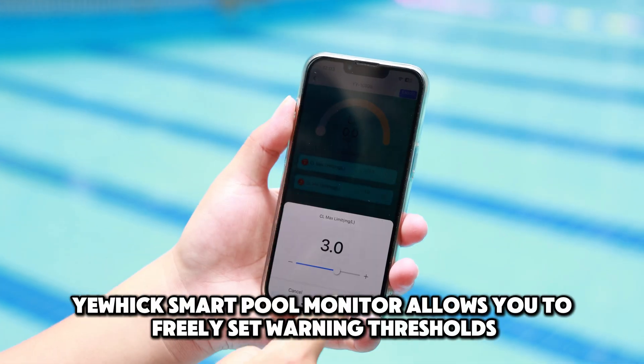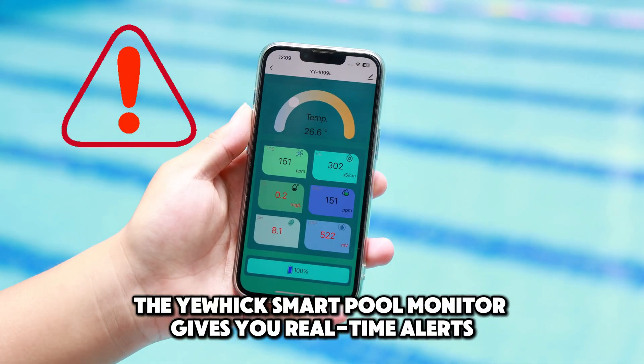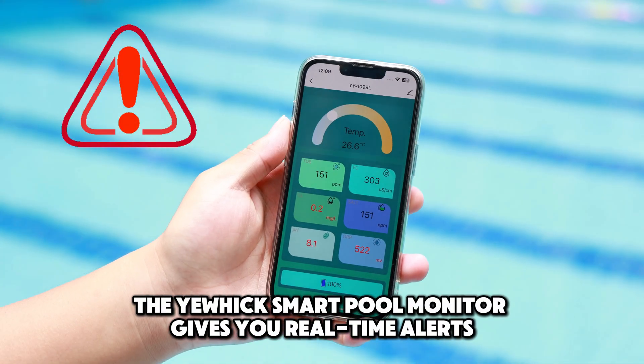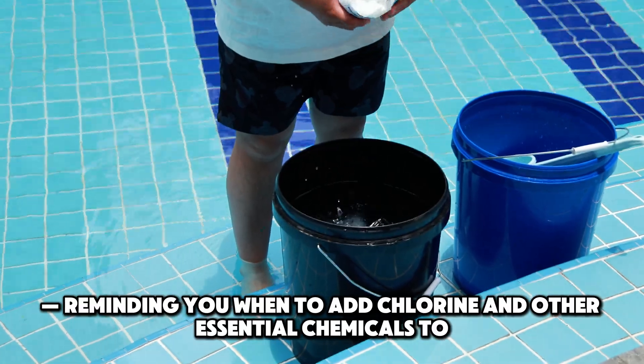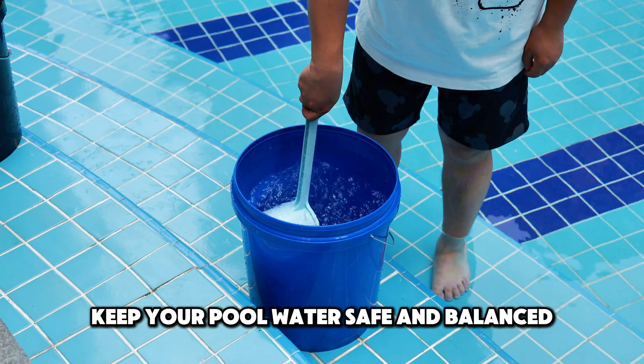UHIC Smart Pool Monitor allows you to freely set warning thresholds and gives you real-time alerts, reminding you when to add chlorine and other essential chemicals to keep your pool water safe and balanced.